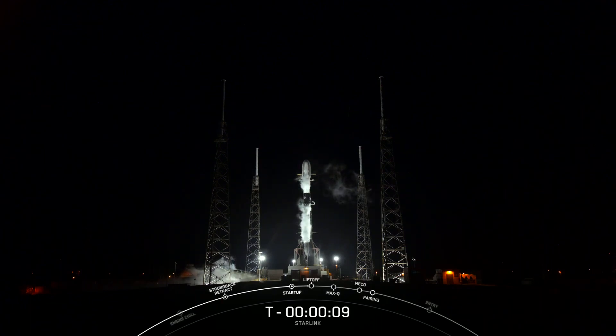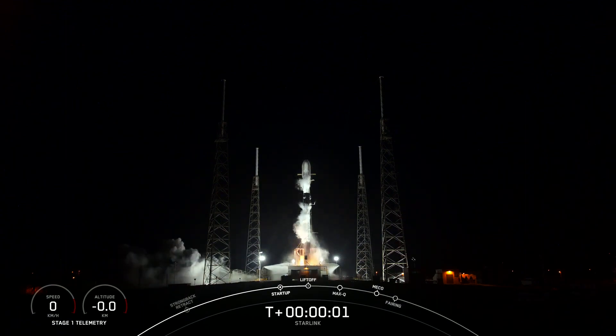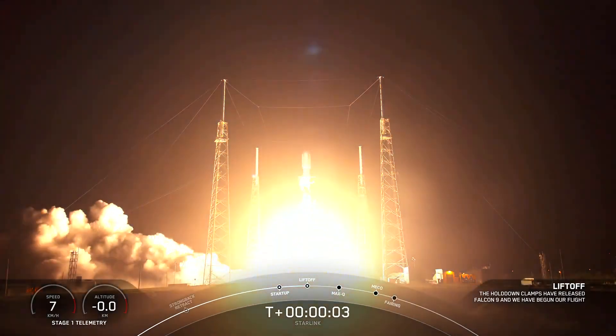T-minus 10, 9, 8, 7, 6, 5, 4, 3, 2, 1, ignition, and liftoff. Go, booster.